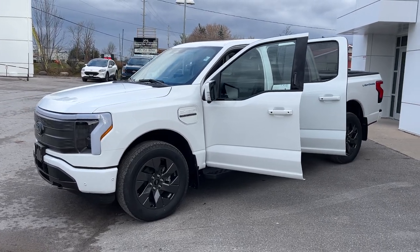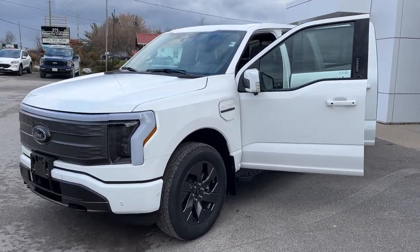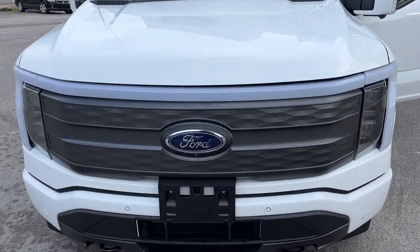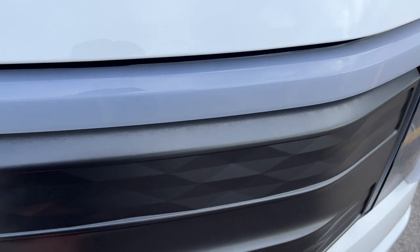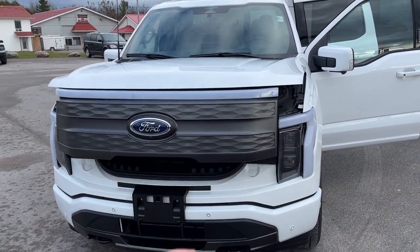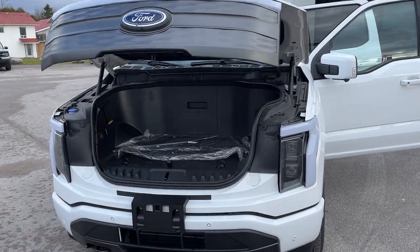2023 Ford F-150 Lightning Lariat 5118 package in Oxford White paint. Beautiful looking truck. Unlike any other F-150, the Lightning is the only one with the light bar across the front, and it also has the power mega frunk.